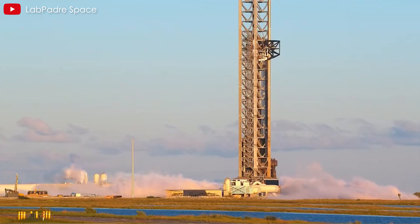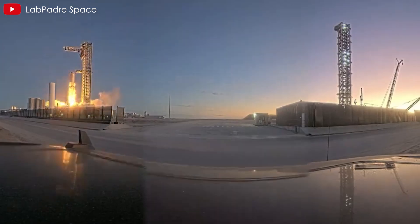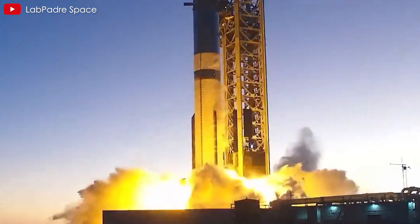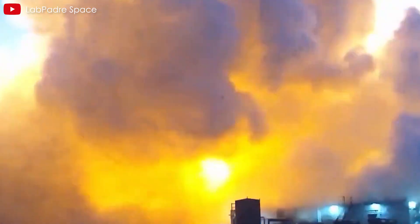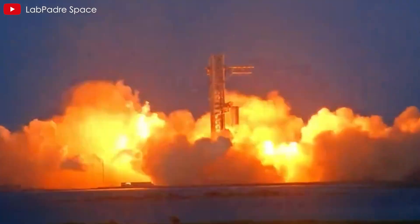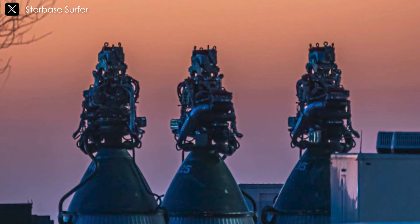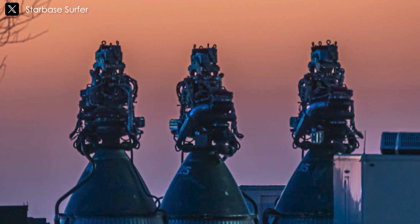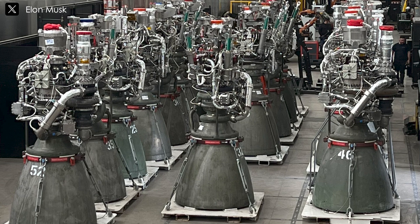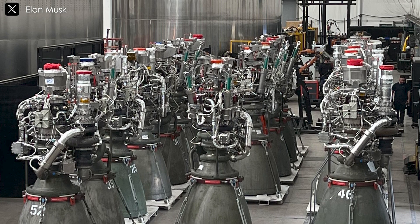The path to innovation is fraught with obstacles, and the development of the Raptor engine has encountered its share of challenges and failures. However, SpaceX's commitment to pushing the boundaries of rocket technology remains unwavering, driving forward progress in space exploration and propulsion. Despite facing obstacles, SpaceX remains steadfast in its commitment to developing the Raptor engine, recognizing its significance not only in terms of power, but also in optimizing time, cost, and performance in space exploration.